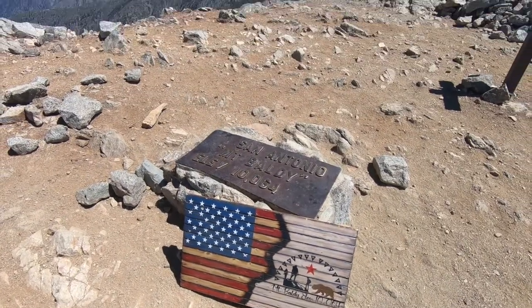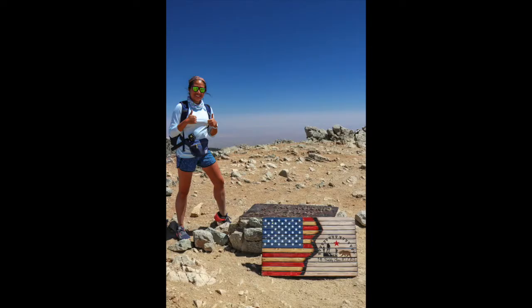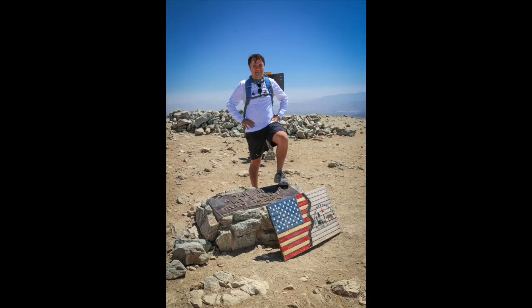The official name of the peak is Mount San Antonio, but everybody calls it Mount Baldy because it's bald on top. I mean, there's not really much growing at 10,064 feet in elevation.